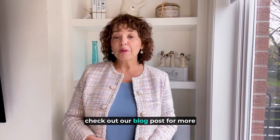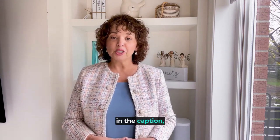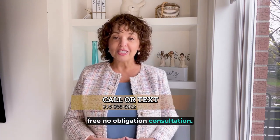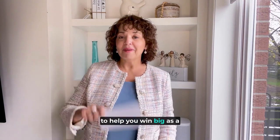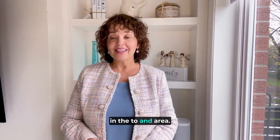Check out our blog post for more creative ways to afford your first home — you can find a link in the caption. Then reach out to schedule a free, no-obligation consultation. We can create a customized plan to help you win big as a home buyer or home seller here in the Toronto and area GTA West real estate markets.